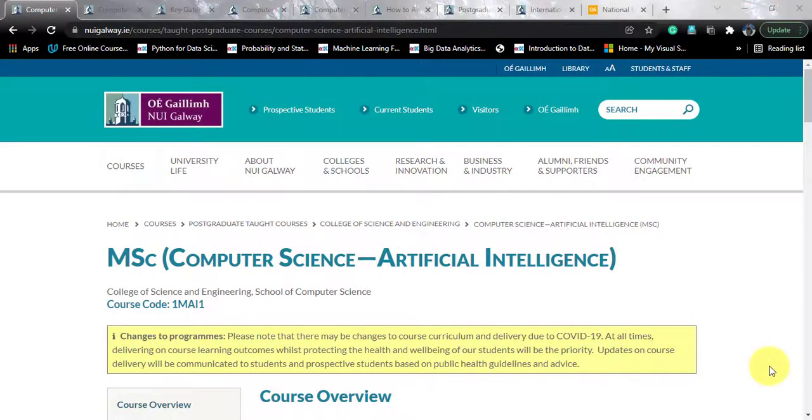Hello my data science friends. Hope you're having a wonderful day. I'm Divyan Chakrawal and you're watching Knowledge Overflow. Today we'll be talking about another interesting data science course coming your way from Ireland. In this video, we'll be talking about the eligibility criteria, course curriculum, how to apply, scholarships, fees, everything. So stay tuned to the last of this video to know everything about this awesome course.